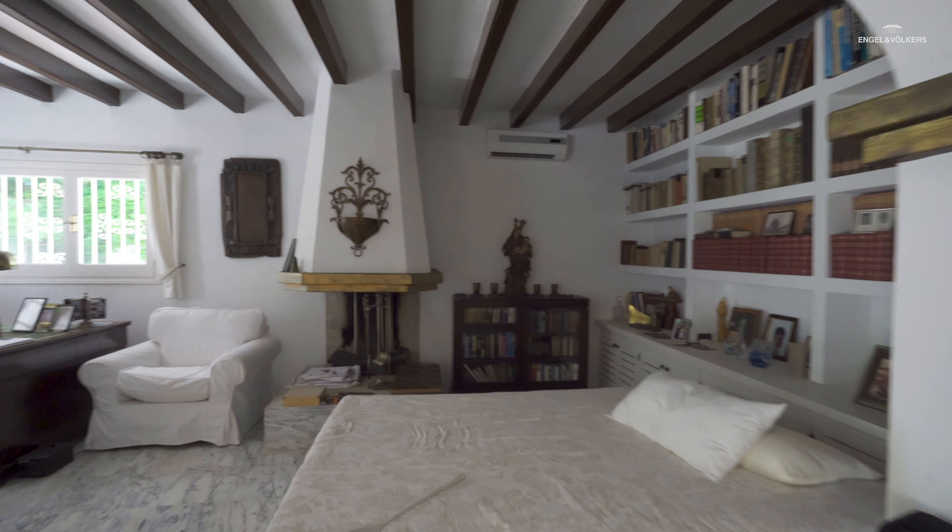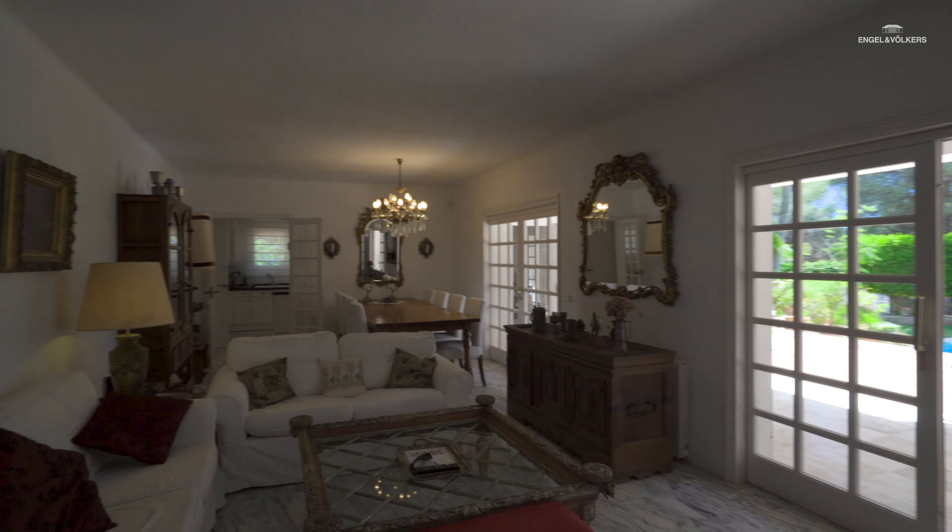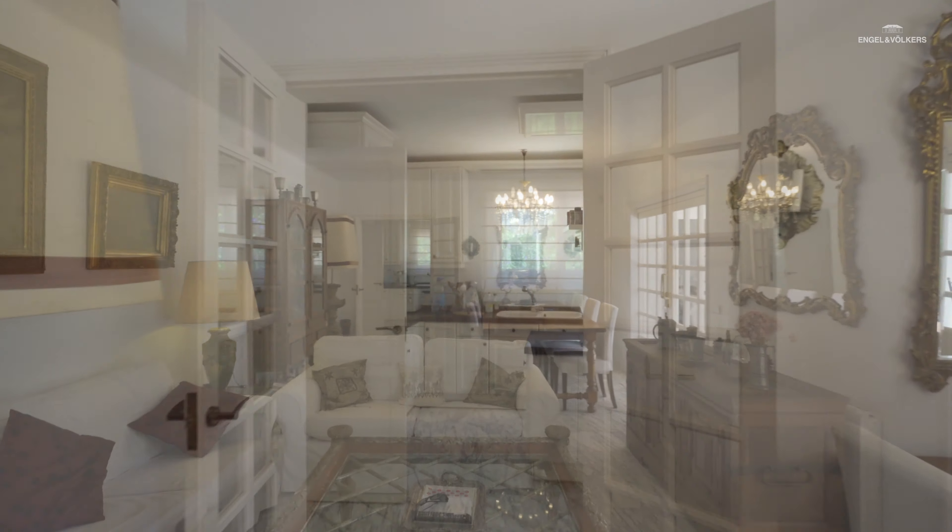We enter the living room where on one side we have an office area at the moment, and on the other is the dining area with access to the kitchen.